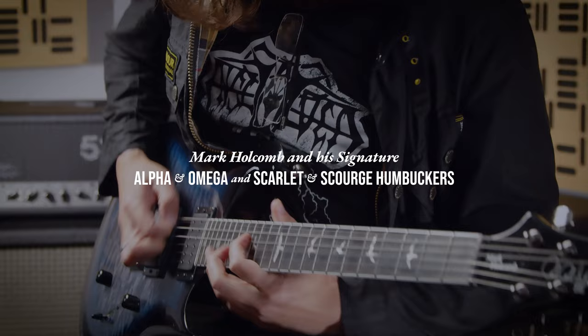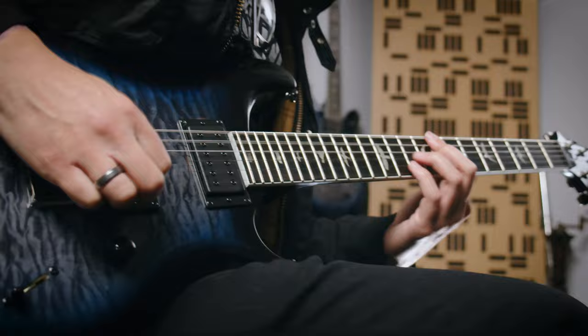My name is Mark Holcomb and I'm here to introduce my new Scarlet and Scourge pickup set. We're going to get into some of the details about the pickups, compare this set with the old Alpha and Omega set, and A-B them, and explain the differences between them — how the Scarlet and Scourge complements the Alpha and Omega, how they're suited to different flavors, different contexts of playing, musical styles, and how they are conducive to each one of those things.